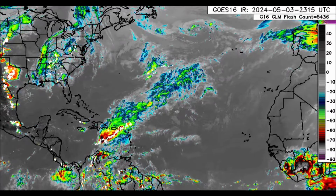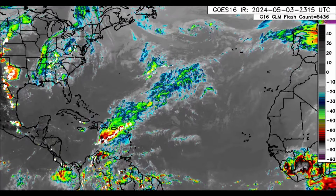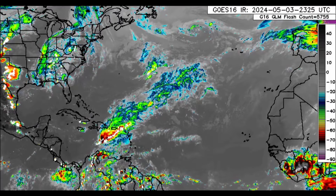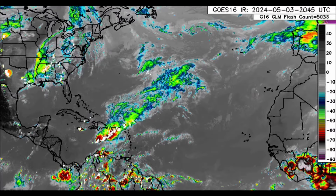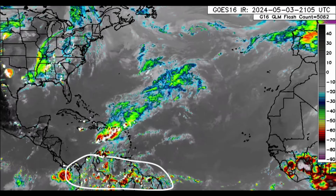Hi everyone, welcome to this brief update video this evening. I hope you're doing good and have been enjoying your Friday. We're looking at what is happening in the Caribbean — this is the wide infrared satellite view. We can see there's some activity over Africa, and northern South America is also quite active this evening.